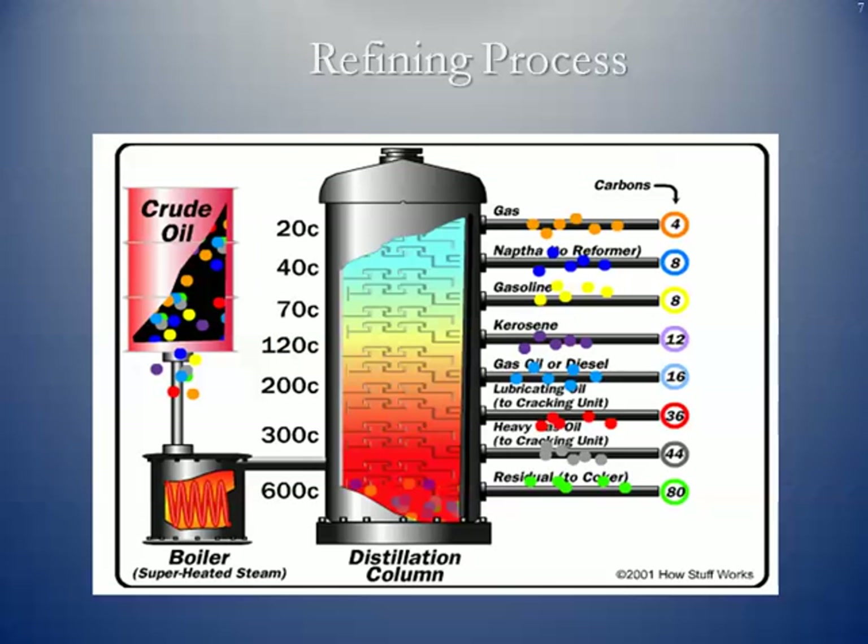Here's an illustration of the distillation column. You can see off to the right the products that come out simply by heating up the crude oil in this first phase.